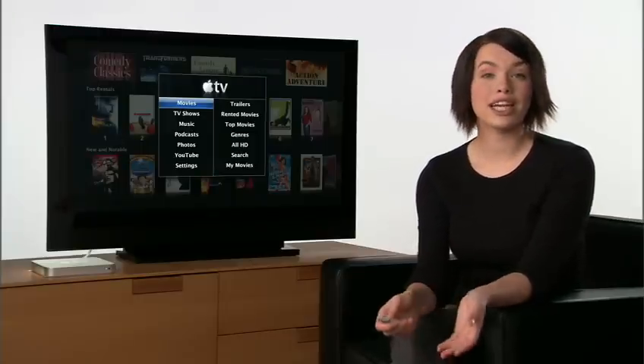It's just another way Apple helps you enjoy the movies you love. All the latest features of Apple TV are available in a free software upgrade to existing owners. To buy Apple TV, go to the Apple online store or take a test drive at your nearest Apple retail store. Maybe I'll see you there.